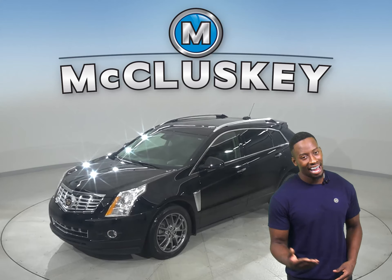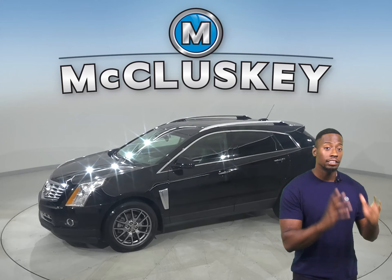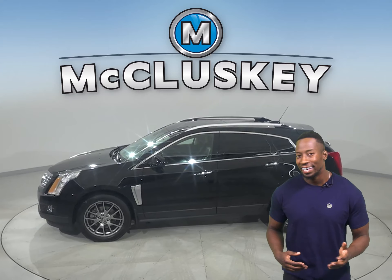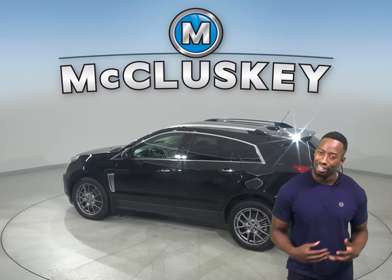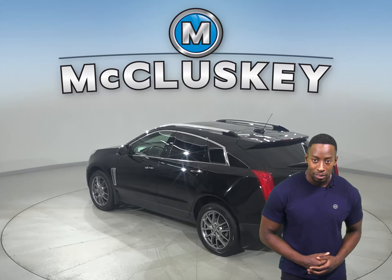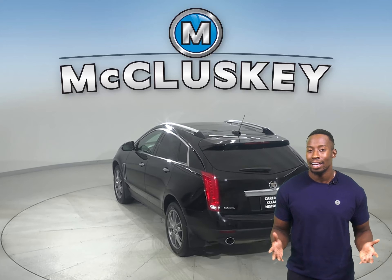Here we have a 2016 Cadillac SRX with tons of features to make your daily commute fun and easy. This Cadillac is equipped with a hands-free Bluetooth integration system, rain sensing wipers, heated mirrors, and automatic headlights.